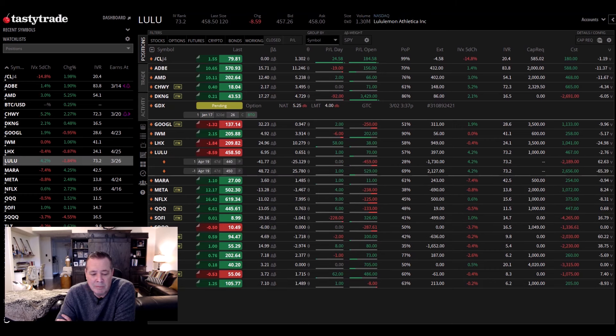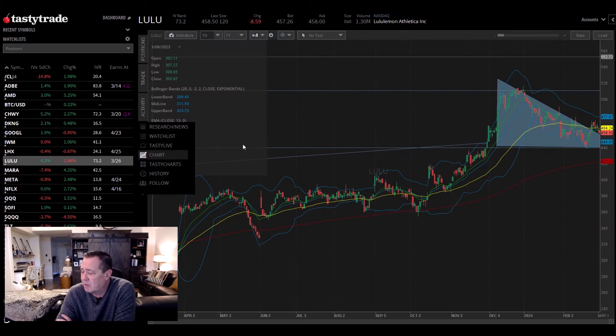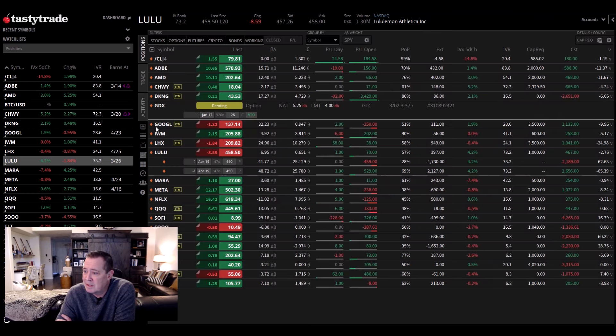Lulu — I'm long at 450. It's at 458 and 73 IVR. It's got earnings coming up, that's why the IVR is high. My target is around 490, a little bit higher than where it's at right now. You can see the ascending triangle pattern. I'm long Lulu and they've got earnings on March 26th.